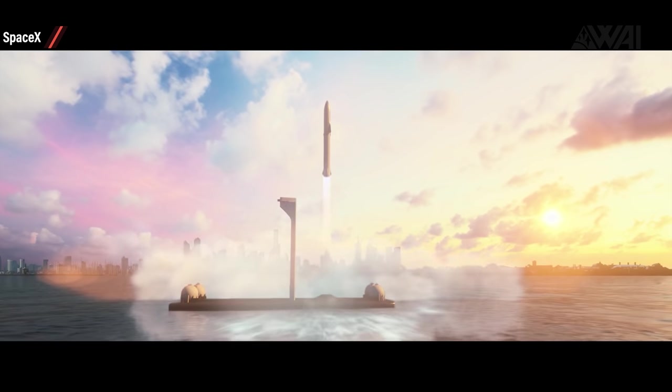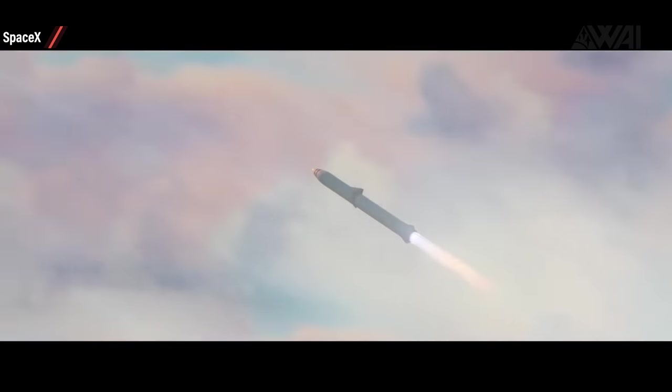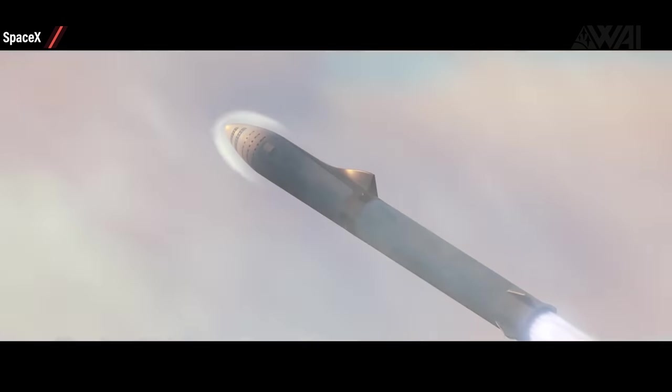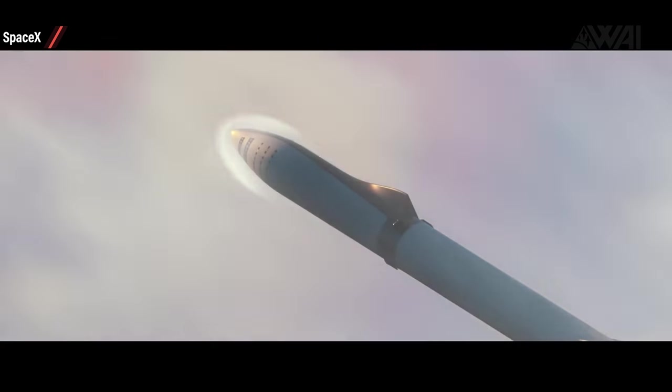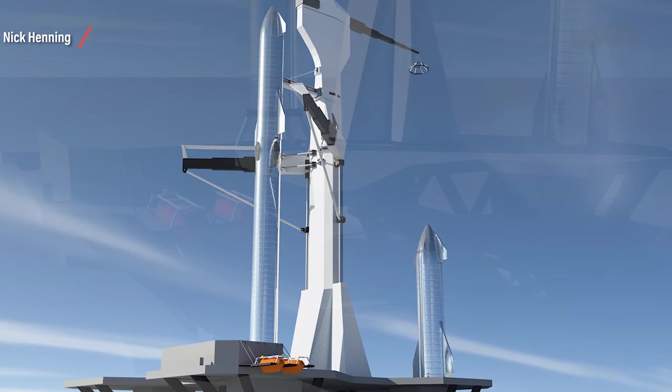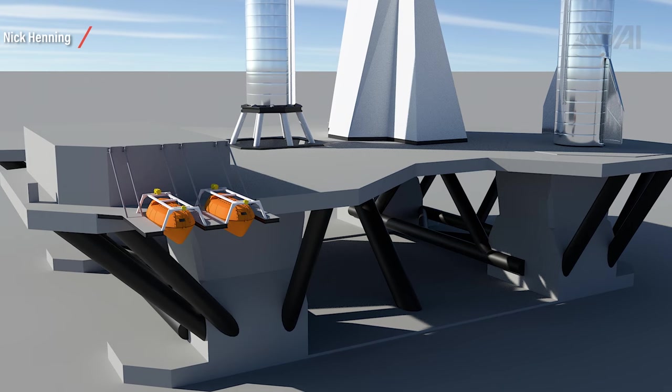Lots of work is ahead for SpaceX, and all of this while developing the prototypes in Boca Chica, while building Starlink, launching astronauts to the ISS, and working on Artemis with NASA. The future is bright for SpaceX. I will make very sure to keep you up to date — we're already working on some eye candy for you, so stay tuned!